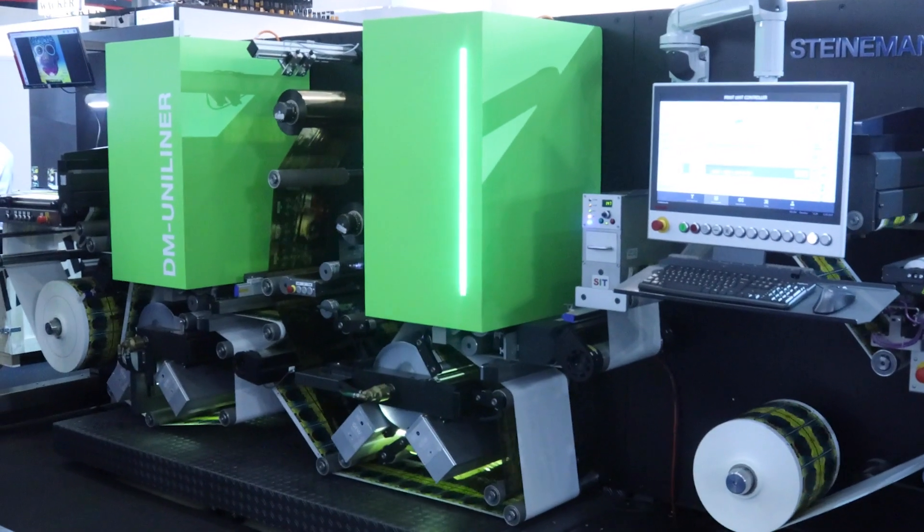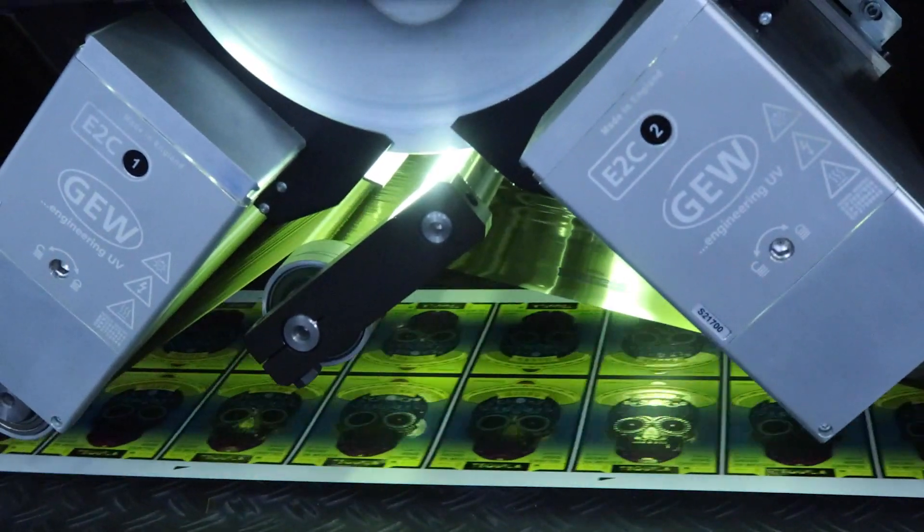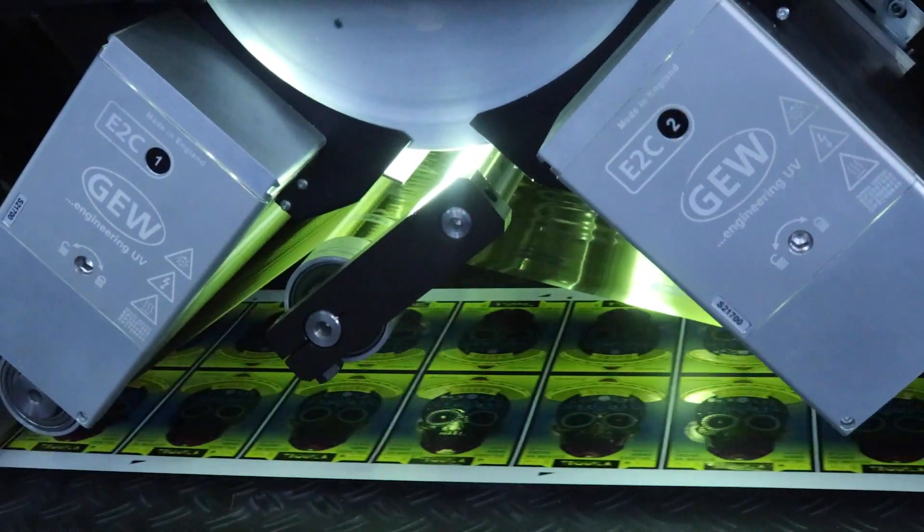I'm Michael Allman, Global Director for Digital Embellishment Solutions at KERS. We're excited about the fact that for the first time, we've got all three primary digital technologies at one show.